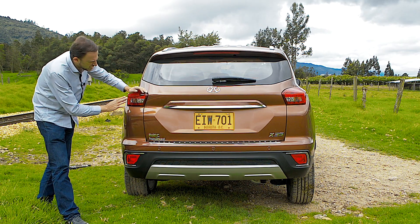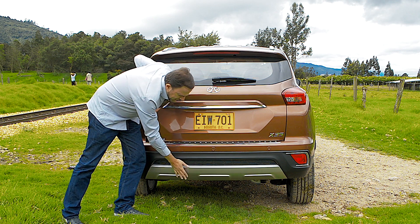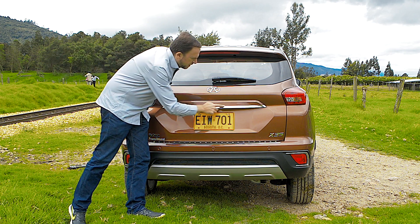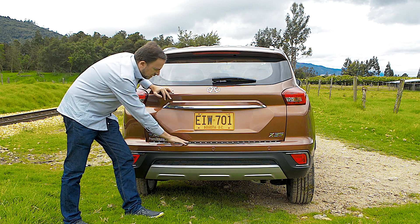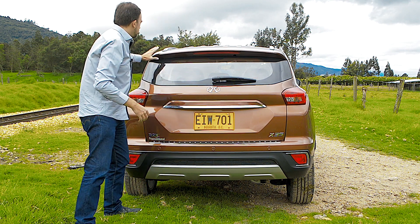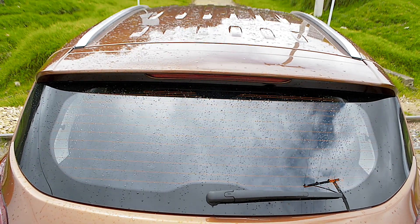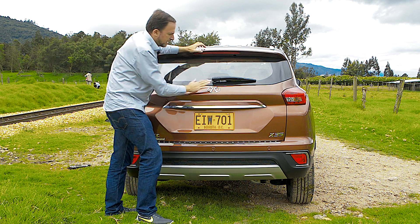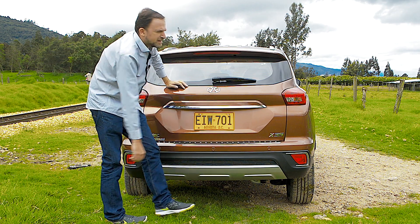En la parte trasera, los stops se desplazan hacia los laterales, se ven muy bien. Tenemos bitonos y partes en sensación de aluminio que lo hacen ver muy deportivo. Hay cromados que le dan un aire de vehículo europeo y en el área del bumper tenemos protección en metal para evitar rayones al cargar el baúl. Contamos con un spoiler y un tercer stop. El techo tiene unas ondulaciones para soportar objetos. Tenemos sensores de parqueo en la parte trasera.